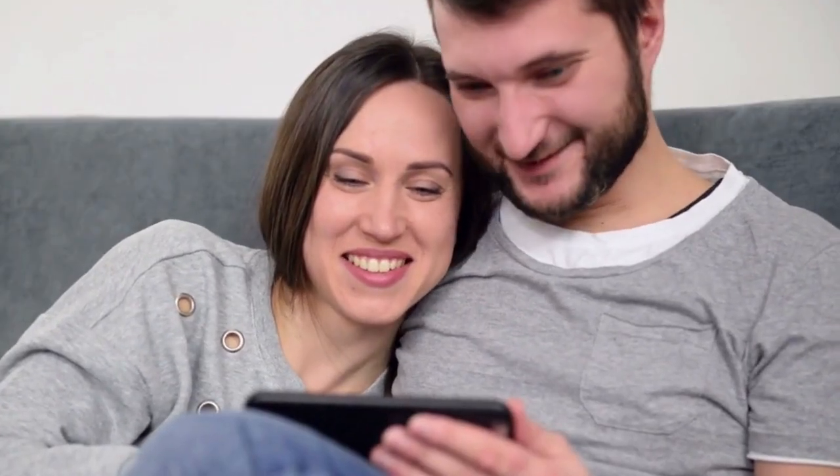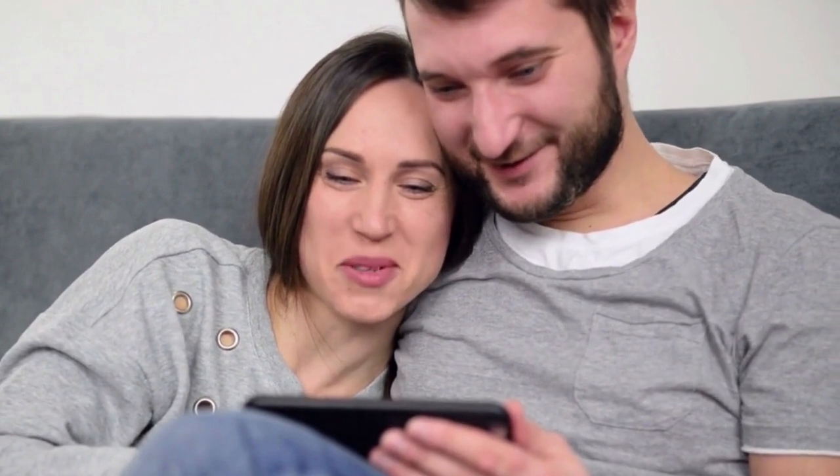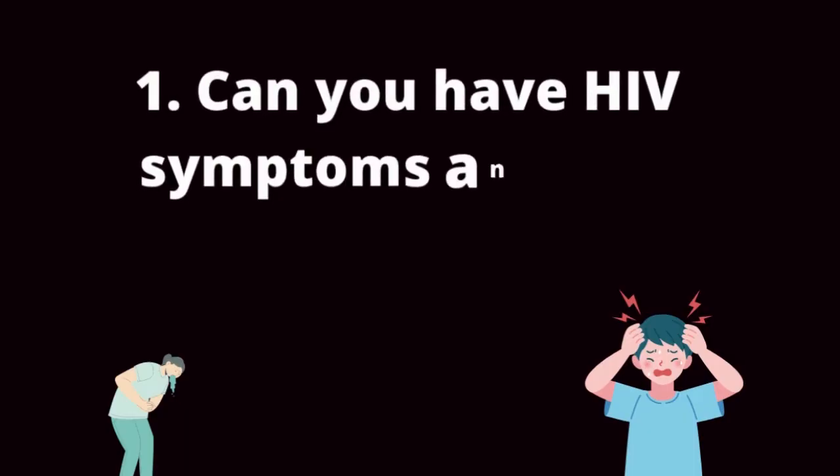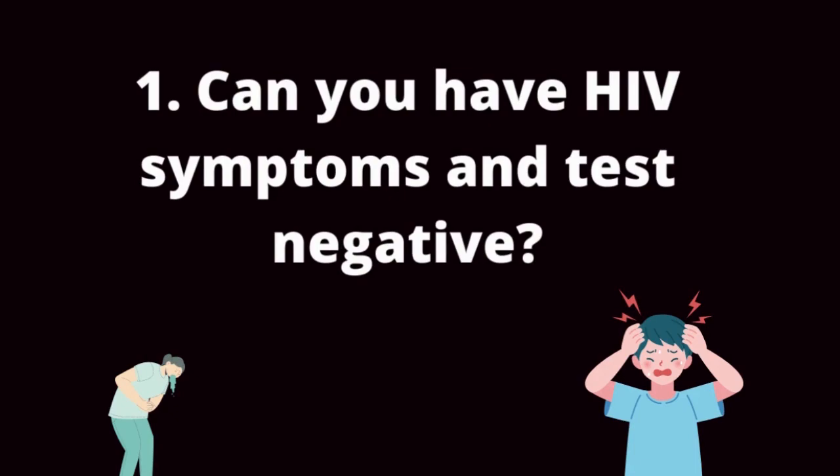As you can see, I will answer many of the questions you asked on this channel, so watch the whole video to get the best out of it. With no further ado, let us get started right away. Question 1: Can you have HIV symptoms and test negative?